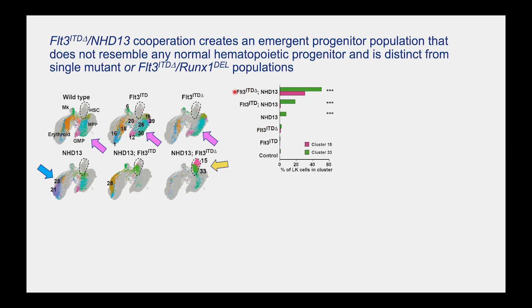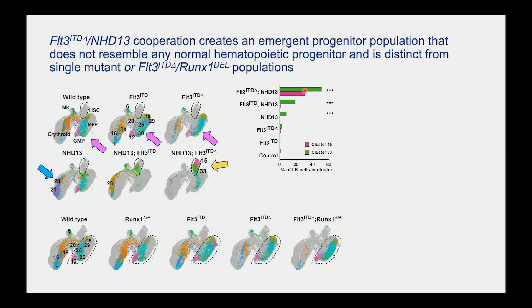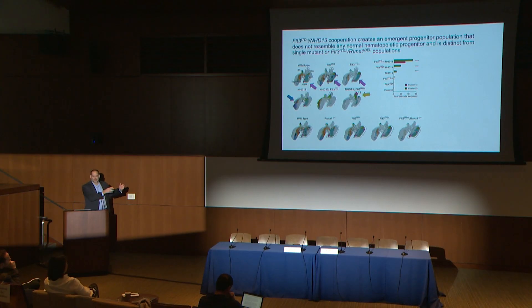This emergent population is specific to this allele combination. Contrast that with what happens when we superimpose the RUNX1 mutation with FLT3-ITD — strikingly, you're functioning within the context of normal hematopoiesis. So pediatric-biased mutations create a new emergent population of cells that doesn't look anything like a normal hematopoietic progenitor, whereas adult-like mutations basically reprogram normal hematopoiesis to expand a progenitor population. And if we were just looking by flow cytometry, these populations would have pretty similar surface marker phenotypes.